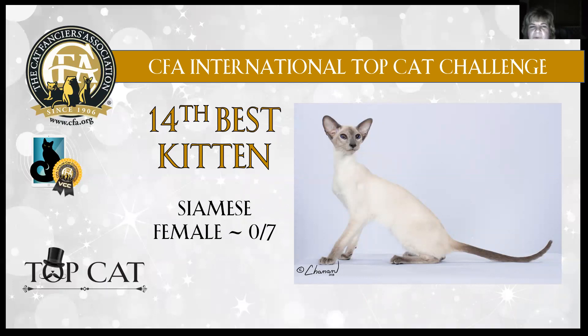Siamese female, 14th best, seven months old. Look at that length of body in that tight painted-on coat. Beautiful blue coloration. Deep, deep blue almond eye. Gorgeous ear set flowing into that smooth wedge, which you can see. There was also a profile shot — it was absolutely beautiful. Good chin. Lovely point color. The Siamese female is 14th best kitten in show.